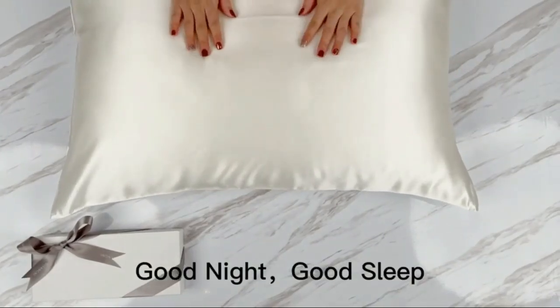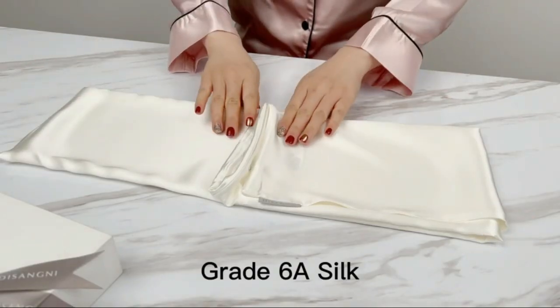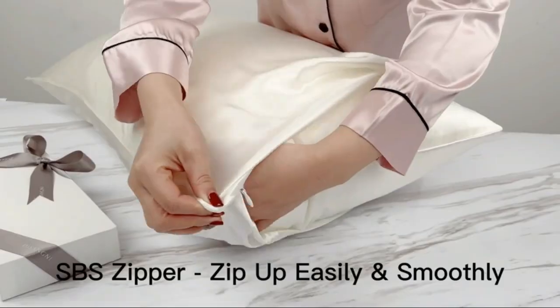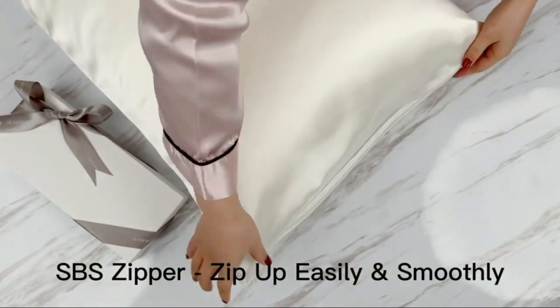The hidden zipper closure prevents slipping off and ensures a snug fit. The 22 Momme weight of the silk fabric provides a strong yet soft surface that is suitable for all seasons. Enjoy the luxurious comfort of Dasangni 100% Natural Mulberry Silk Pillowcase, perfect for a good night's sleep.